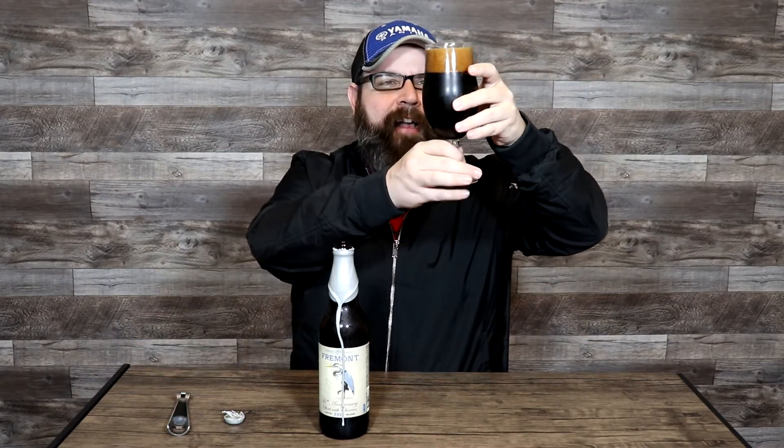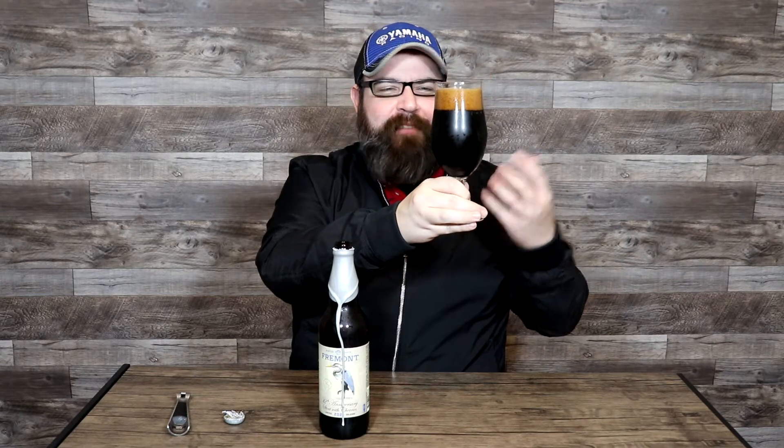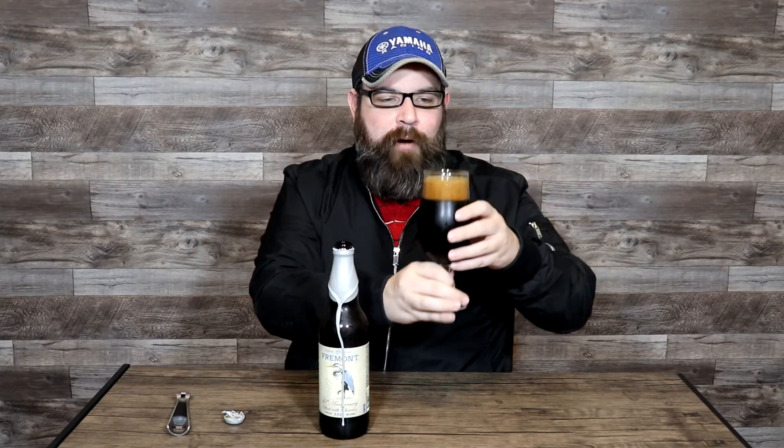Visually on this one, absolutely pitch black — so dark in fact that I can't even see any vestiges whatsoever of what's happening inside in terms of carbonation. But what I do know is it did obviously form a nice thick creamy head here. Let's get right up on this for a full sniff.